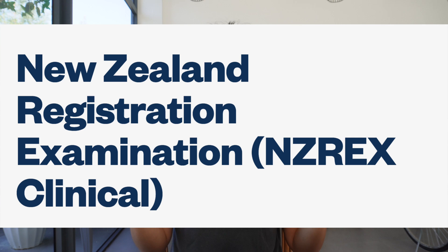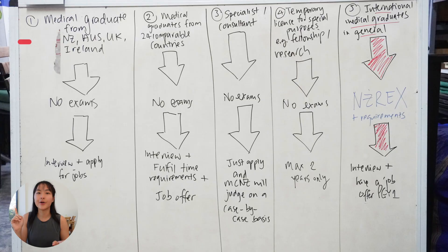The bottom line is that most of you are going to have to take a test called NZREX. Everyone has to sit this exam unless you are one of four people: number one, you're a medical graduate from New Zealand or Australia; number two, you're a doctor who has worked in one of 24 countries New Zealand has listed as having a comparable health system; number three, you are a consultant or specialist; number four, you're here for temporary registration for a special purpose such as fellowship or research. If you're any of those four, you do not need to sit the NZREX.